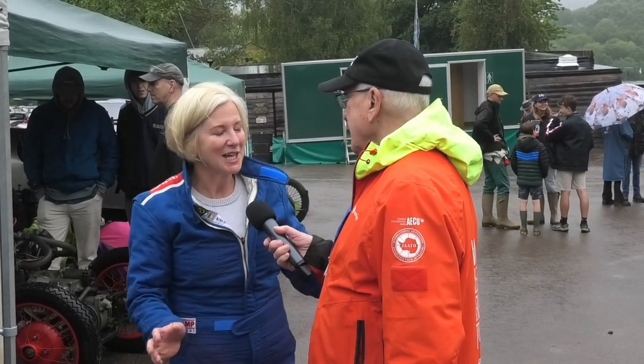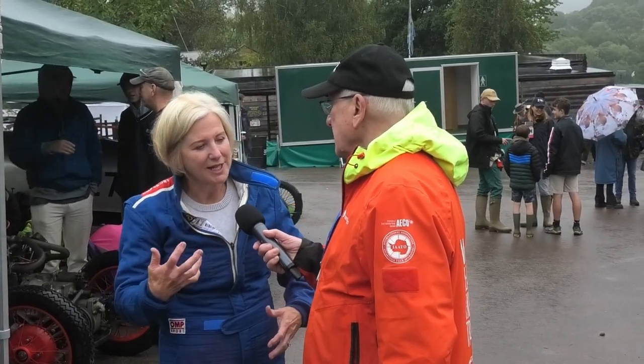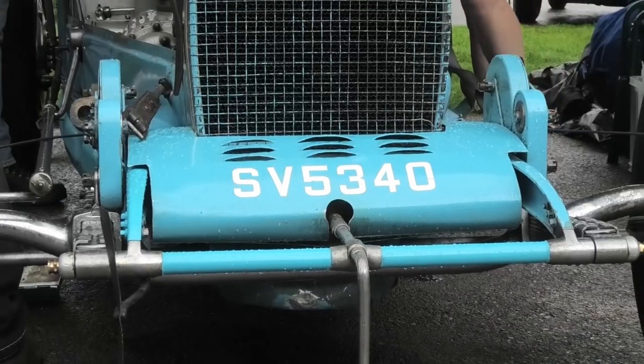On a wet track, is it quite difficult to get off the line without too much wheel spin? I think it is, yes — you just have to ease into it. The 35B is supercharged, producing plenty of power.